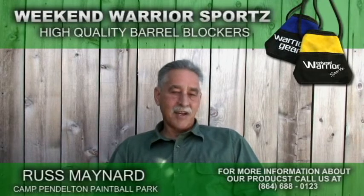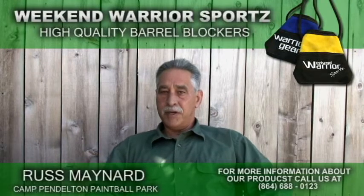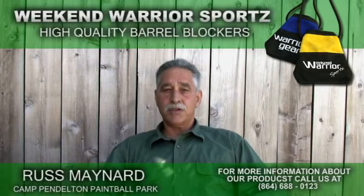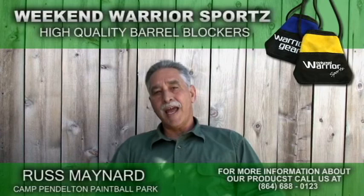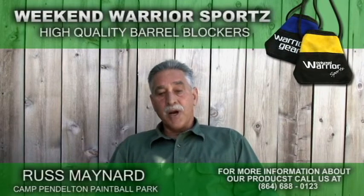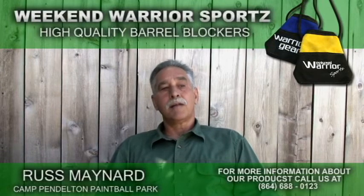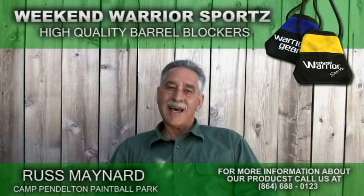I started out by saying, okay, we're going to give it three months. I put up signs and said, in three months we're going to change over completely — no more barrel plugs. Every marker had to have a sock. And I went through the process of educating my clientele, and I finally did it. You had to use a sock.